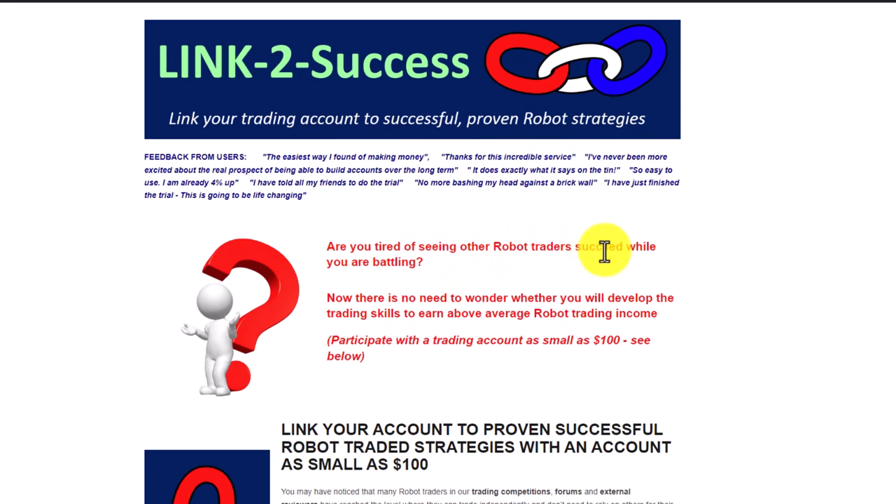As this page says: are you tired of seeing other robot traders succeed while you are battling wild answers? Simply link your account to that of a successful robot trader. And if you are wondering whether you would ever develop the trading skills to earn above average robot income, the answer is to simply select an account that you want to link to.